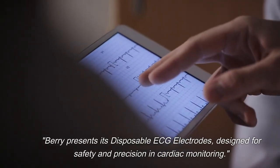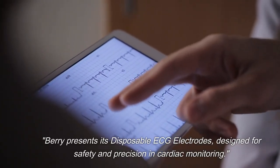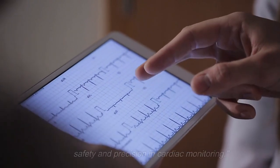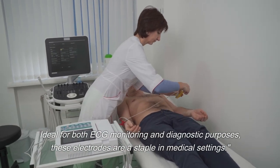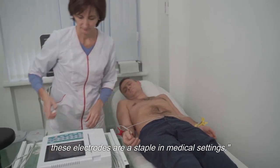Barry presents its disposable ECG electrodes, designed for safety and precision in cardiac monitoring. Ideal for both ECG monitoring and diagnostic purposes, these electrodes are a staple in medical settings.